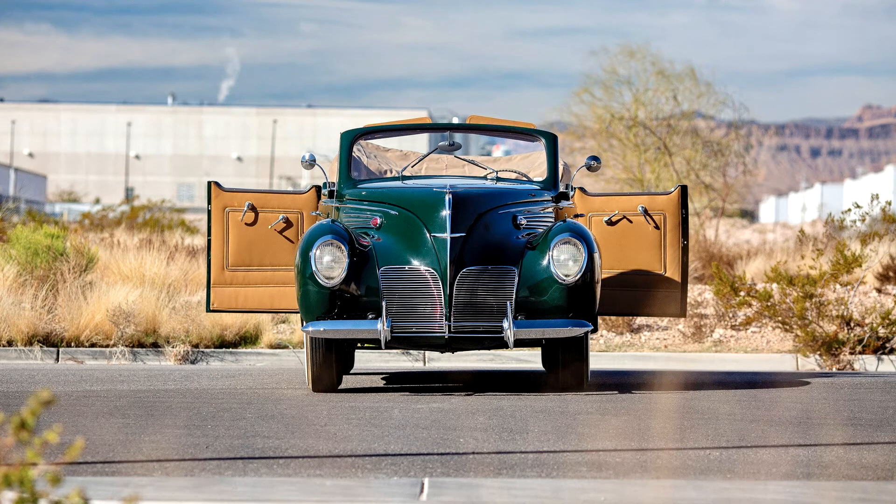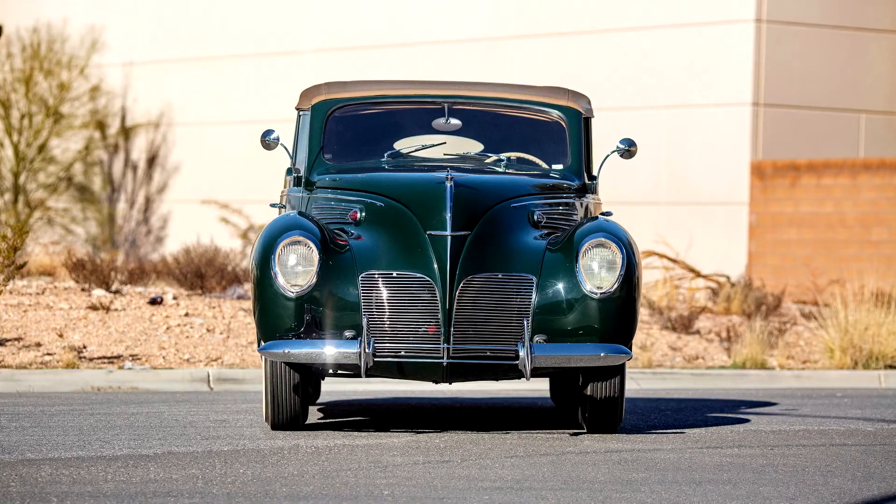The Zephyr featured a futuristic interior and V12 engine. The 110-horsepower L-head V12 hidden beneath the Zephyr's pioneering front-opening alligator hood was a derivative of the strong and proven 1930s Ford flathead V8. In essence, four cylinders were added to the V8 and the cylinder angle was changed to 75 degrees, to give the 12-cylinder engine even firing impulses.